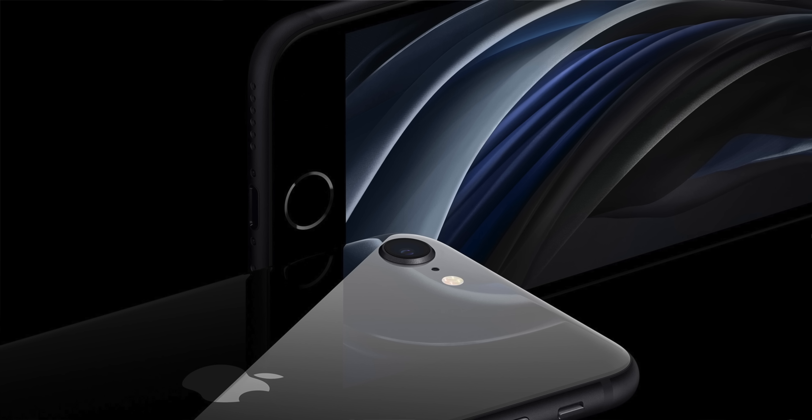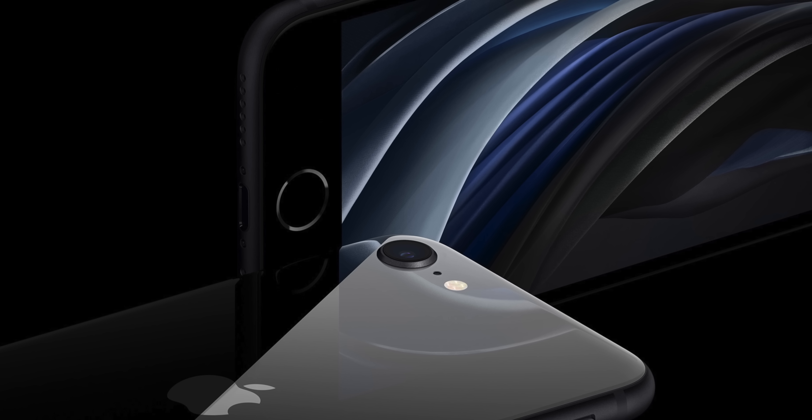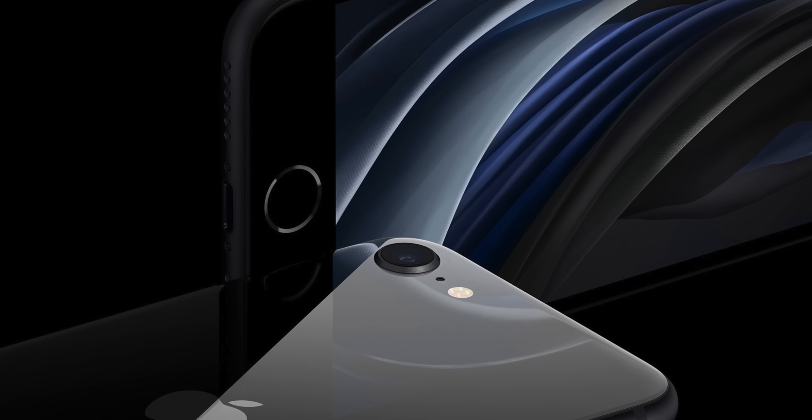Next up, let's talk about the iPhone. There are going to be five new models coming. We are expecting a new version of the iPhone SE that's going to have a faster chip and 5G — that's really all you need to know about it. Same design as before. That's coming in the first quarter of 2022.